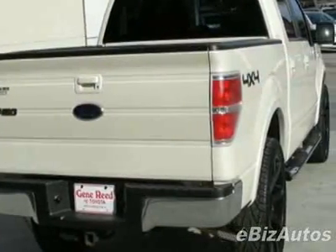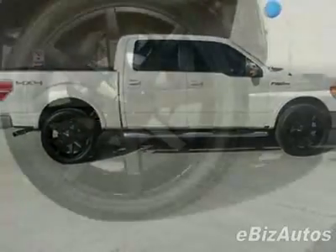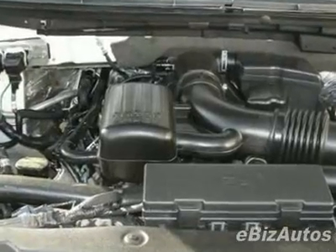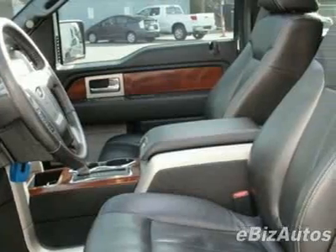Another great feature is that this vehicle uses flex fuel. Additional options for this vehicle include the Lariat Chrome Package. Call 888-879-0128 or email our friendly sales staff today to schedule a test drive.